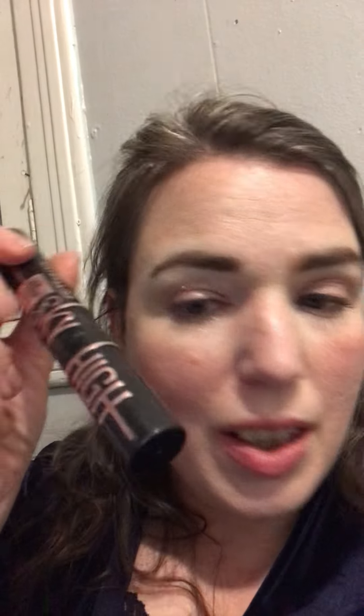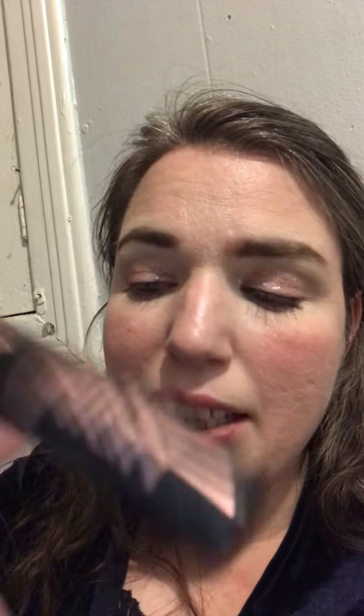Then I used Sky High and Lash Paradise mascara. The Sky High is Maybelline, and I can't remember what brand Lash Paradise is at the moment. I used Sky High for length and Lash Paradise for volume. I don't normally go to the extent of using both, but because it's an event — a Christmas party and Christmas caroling — I decided to use both. I wanted to look super cute.